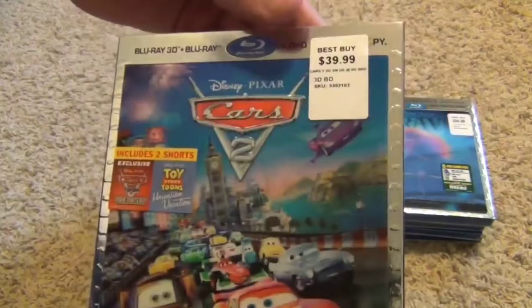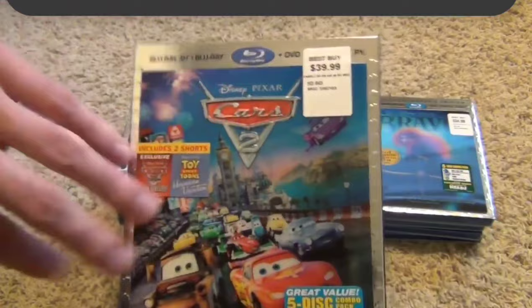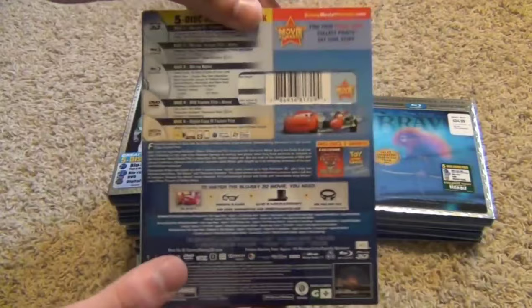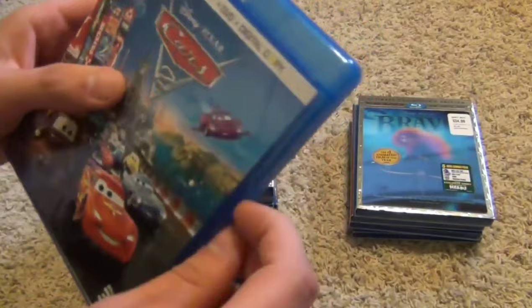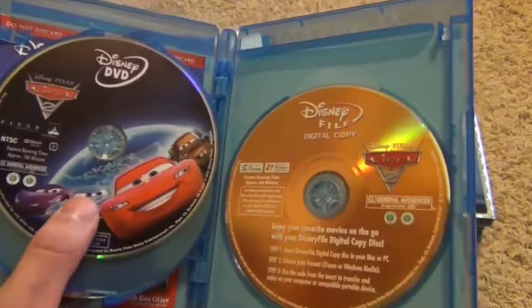Getting towards the end here, but here's Cars 2. To be honest, I've never really seen this movie — I've put it in a couple times and tried to watch it but I just got really bored. I think it's really crappy, just a money-maker type of sequel they really didn't need to put out — kind of uninspired. But I guess I shouldn't say that since I haven't watched the whole thing. Here we go: 3D Blu-ray, feature Blu-ray, bonus Blu-ray, DVD, and digital copy.